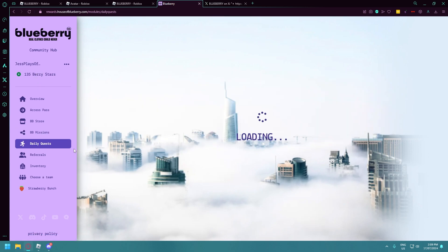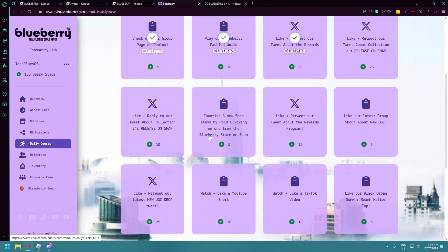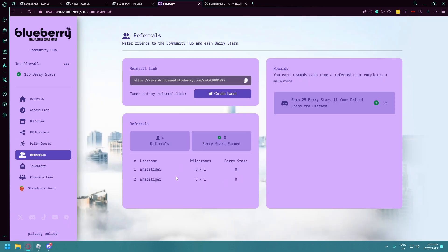They put new quests on here daily and look how many quests there are — it will not take you very long at all to be able to buy something from the Blueberry reward store. I have a referral — White Tiger, shout out to you for joining. I love you guys.